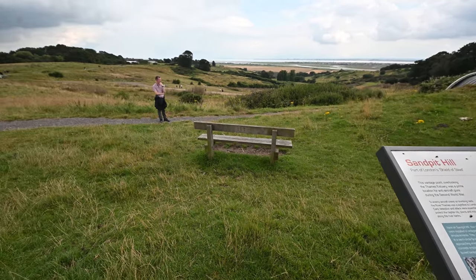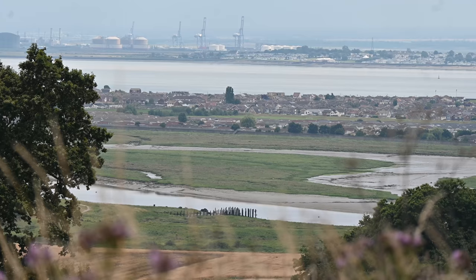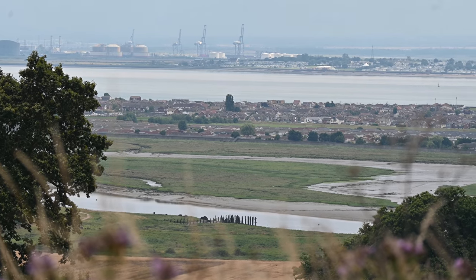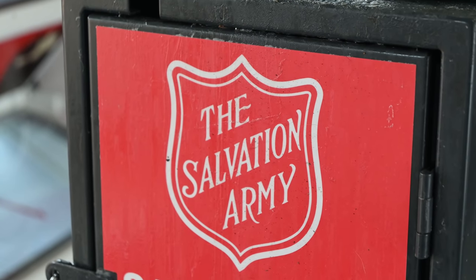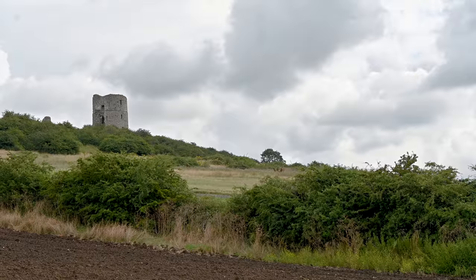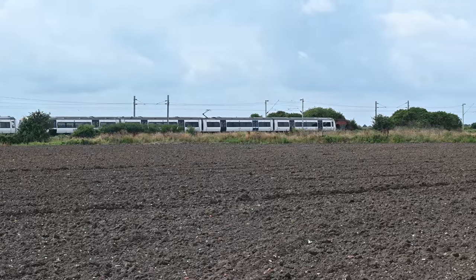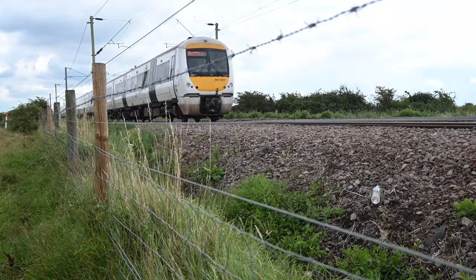Some of the more subtle remains of Hadley's history are from the Salvation Army. Still operating here, their story began with a farm colony in 1891. The Beyond the Point team met with London Mudlark and YouTuber Nicola White to uncover smaller fragments of the colony's archaeology.